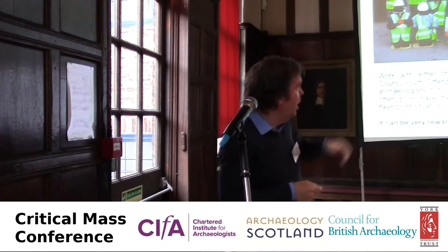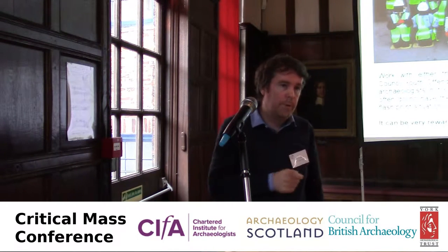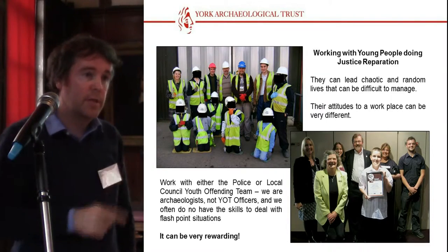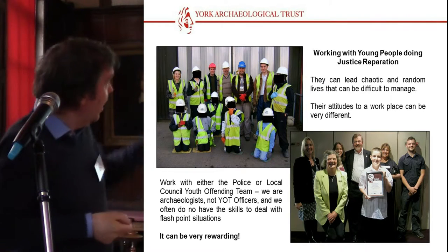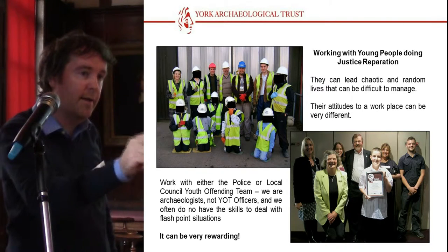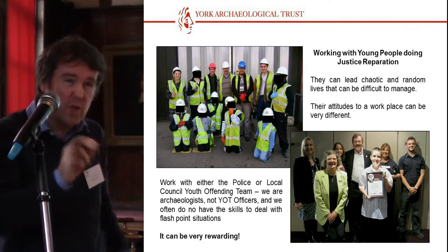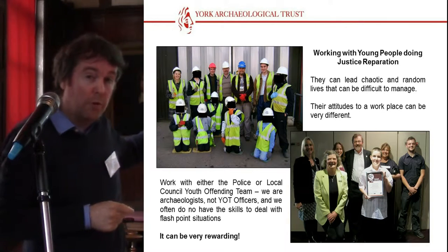Two things came of it. We won a highly commended from the Colas Awards. And better still, this comes back to something about long-term impact. One of our archaeologists was on site just last December doing a watching brief, when a dump truck driving off in the distance stopped, and a chap came running over and asked, are you an archaeologist? It was one of the young people who had done their time doing the justice reparation, now working as part of the construction crew on the new development. He took his time out to talk to the archaeologist and say, I've done some of that archaeology as part of the youth offending team system. Just little moments like that — sowing those seeds and seeing those little benefits come through — were very rewarding, but it was a very risky activity.